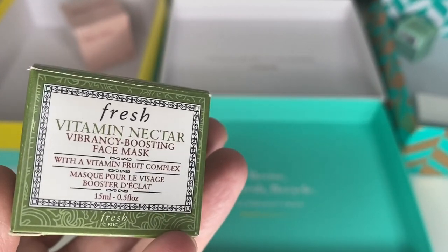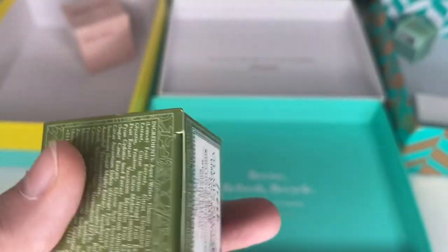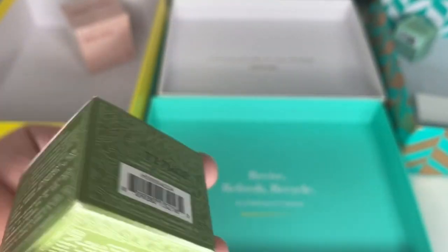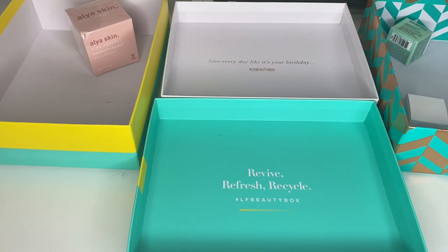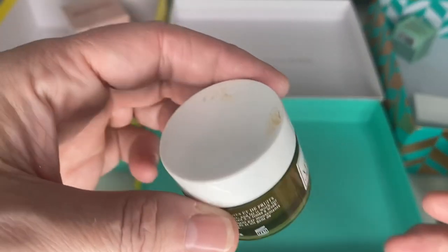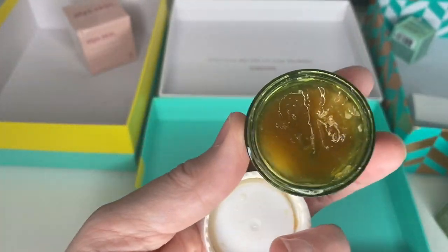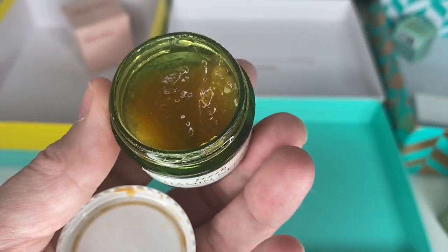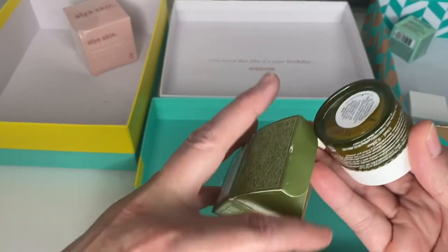This one was lovely — it was a Fresh Vitamin Nectar Vibrancy Boosting Face Mask. It was really sticky. It says 12 months and it's definitely more than 12 months. It kind of had little bits of fruit in it — a bit like putting apricot jam on your face, but it was absolutely gorgeous. It's a right sticky mess now, so that is for the bin.